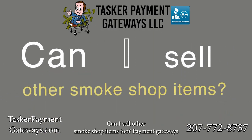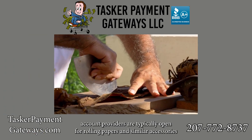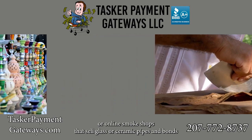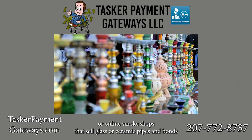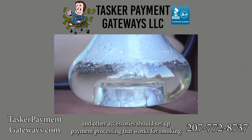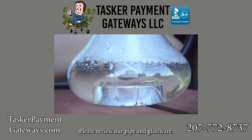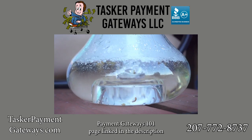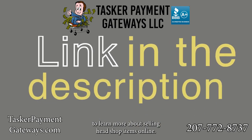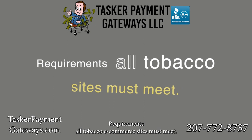Can you sell other smoke shop items too? Payment gateways and tobacco-friendly merchant account providers are typically open for rolling papers and similar accessories. Online smoke shops that sell glass or ceramic pipes, bongs, and other accessories should set up payment processing that works for smoking paraphernalia merchants. Please review our pipe and glassware payment gateways 101 page linked in the description to learn more.